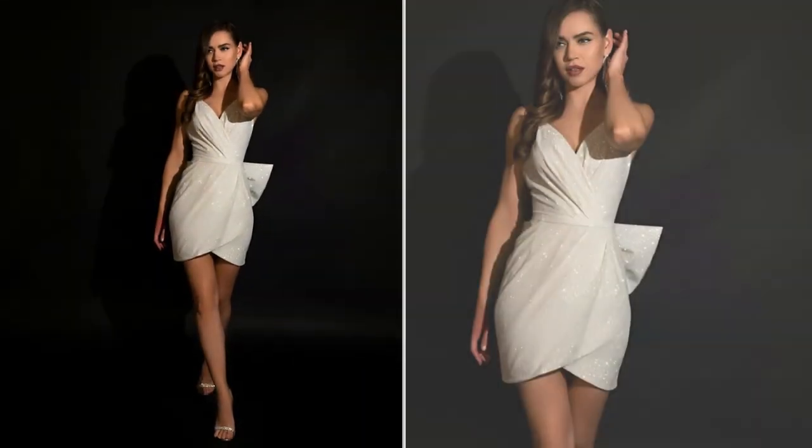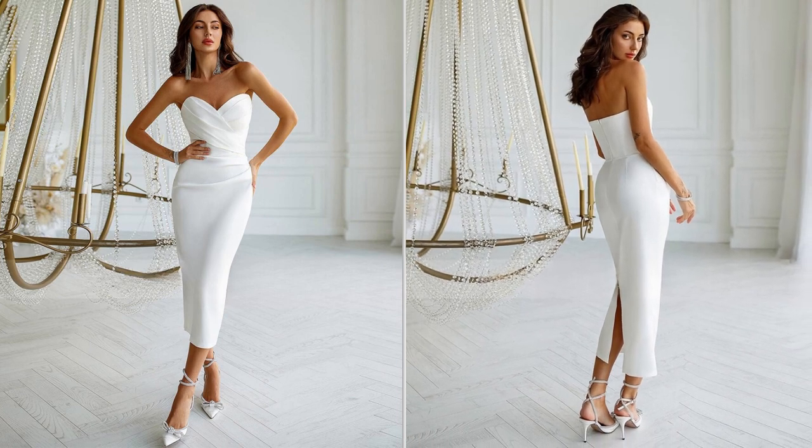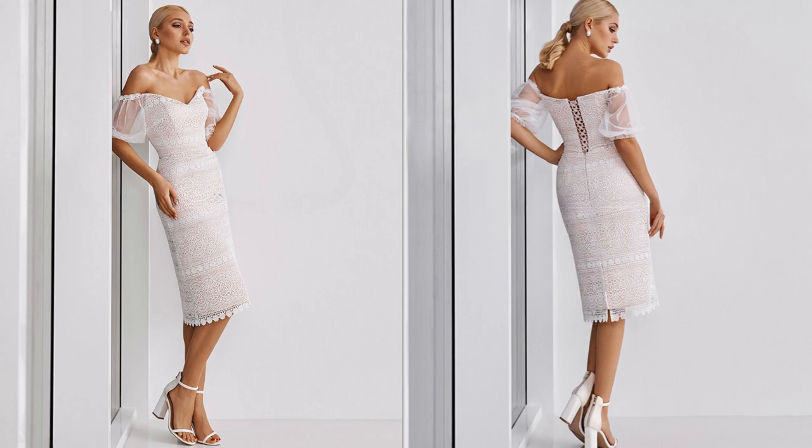Short wedding dresses come in various styles, from A-line to chic designs, allowing brides to find a silhouette that complements their body shape and personal style. Tea-length dresses also provide a great opportunity to showcase stylish wedding shoes, making the bridal outfit more versatile and fashion-forward.